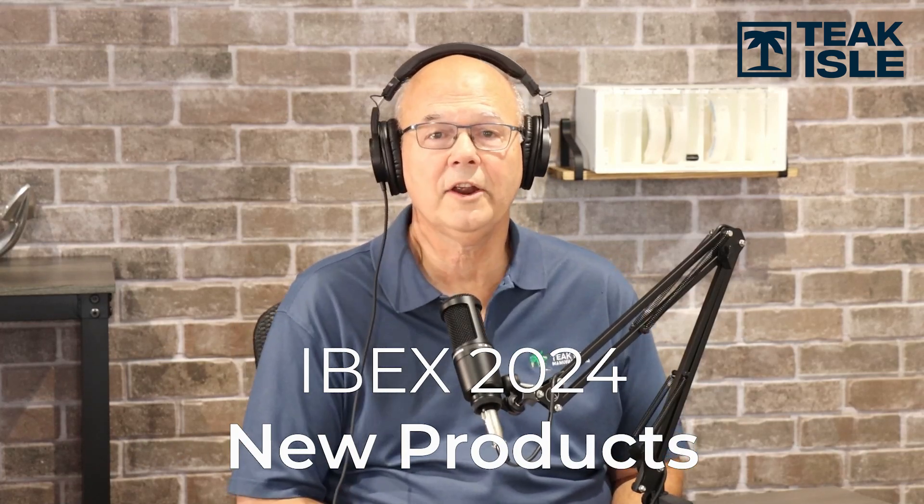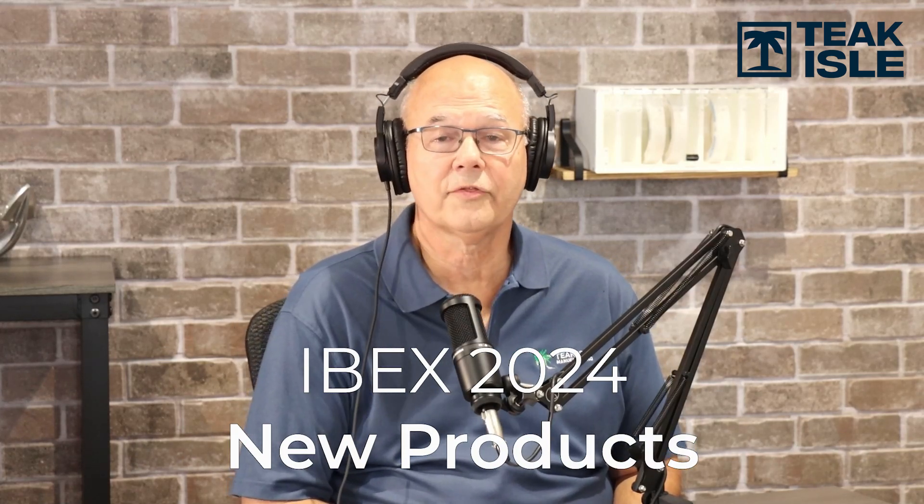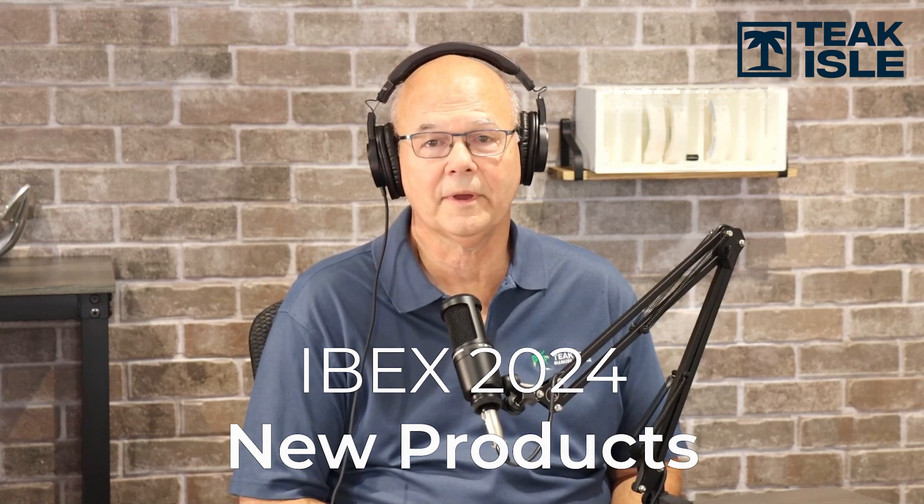Hello everyone, I'm Pat Brown with TeakIsle. We're here today to show you four of the 39 new parts we're going to be showing at IBEX. So let's take a look.